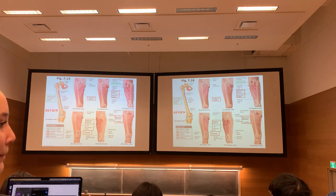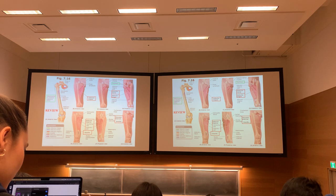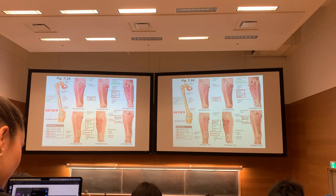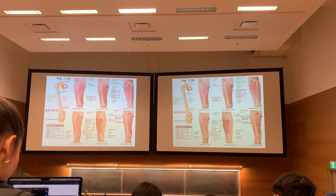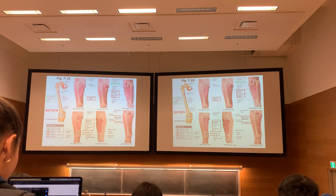Adductor magnus is a big, strong, thick muscle with a broad attachment running from the front of the pubis all the way back to the ischial tuberosity — way in front of the hip joint to way behind it. The middle components are the true adductor part, inserting on almost the whole medial posterior shaft of the femur. It also has a hamstring component that takes its origin with the hamstrings and inserts onto the adductor tubercle.